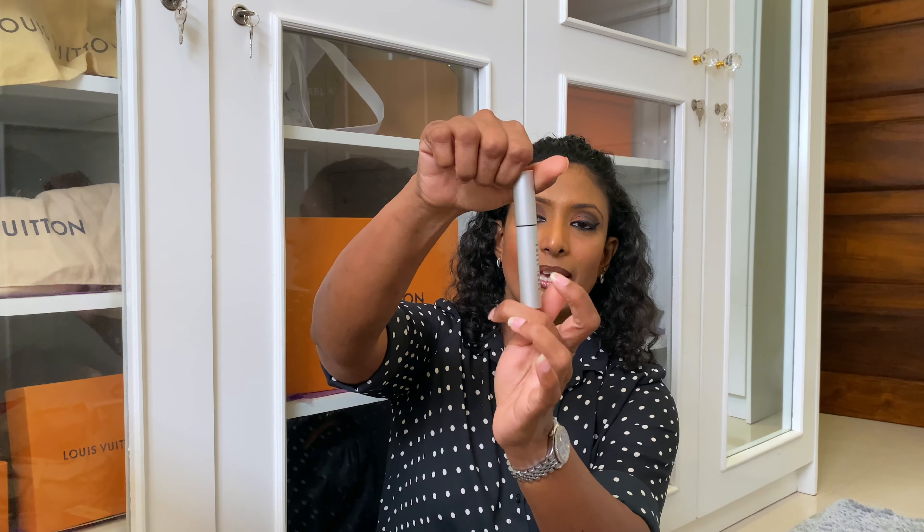The last item from Bobbi Brown is the Smokey Eye Mascara — this is actually a new item, and it's in black. So basically if you buy three items from Bobbi Brown, you get a free gift item, and that free gift item is this beauty. It's actually a travel set — an eyeshadow and blusher set. It's a beautiful package and I absolutely love the packaging. The eyeshadow colors are more neutral, natural colors that you can use every day. I even love the blush — it's more like the colors I use. It's a great gift from Bobbi Brown.